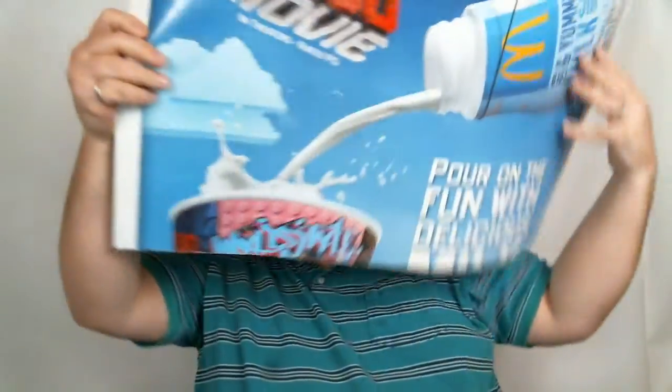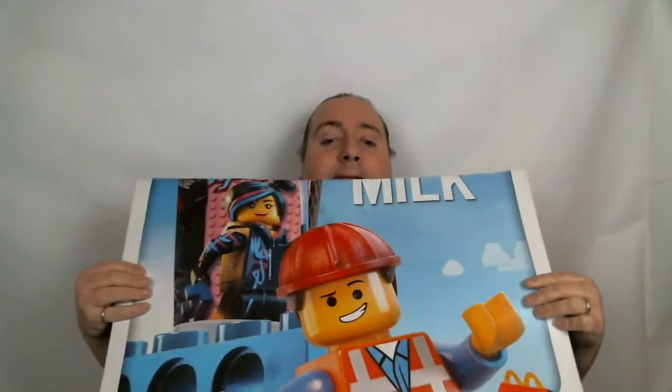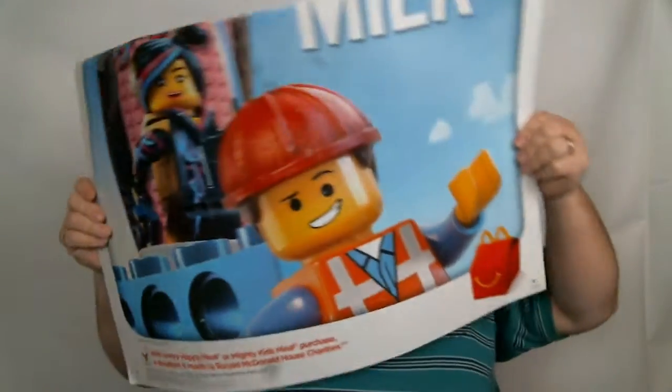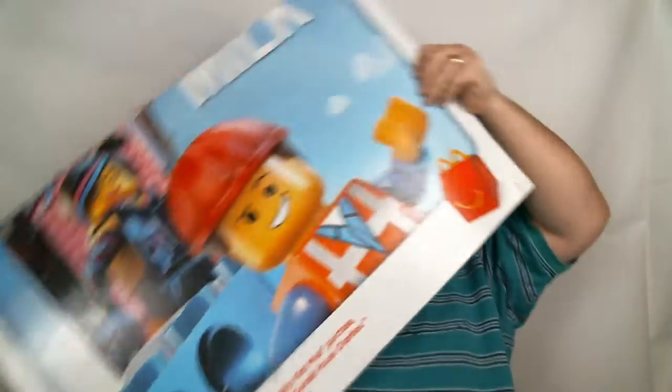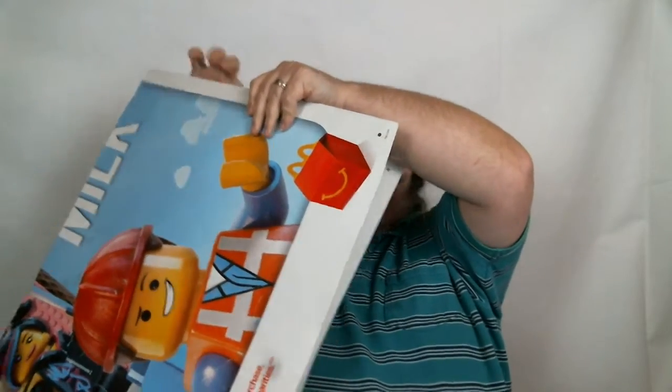He gave me this big thing right here. This is a Lego Movie poster from McDonald's. A Lego Movie poster was hanging out at McDonald's. Got Emmett on there and such. So yeah, that's pretty old. There's something different on the other side — oh, it's just a duplicate of the same poster.